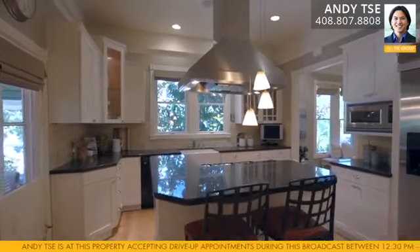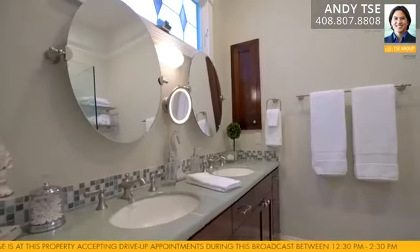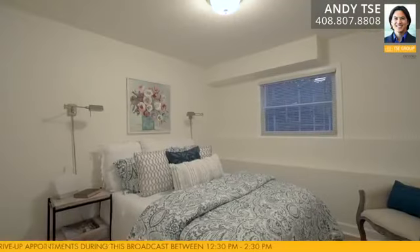I have two units in this property. The main is just over 1,200 square feet, two bedrooms, two and a half bathrooms, and the other unit downstairs is just under 600 square feet, one bedroom, one bath.